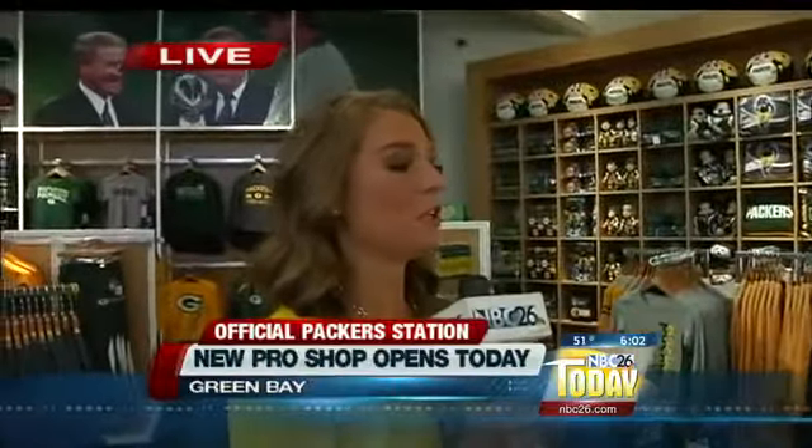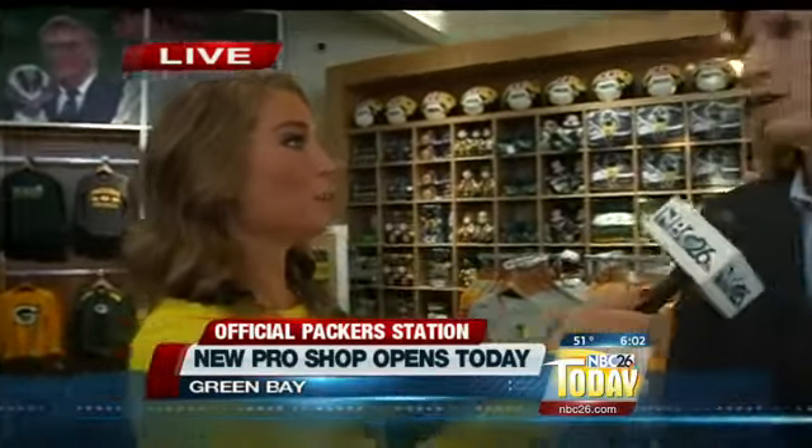Tell me about what your vision was when you wanted to build this place, because there's history, but there's more merchandise and you guys have a very particular layout. Well, in today's retail environment, technology and high tech — all that's really important. But with the Packers, history and tradition is important too. So we tried to mesh that in a way that the fans would really get excited about. You'll see all the history and tradition in the graphics and all the little touches that we've added, and then some really cool technology in the LED lighting and some iconic elements.